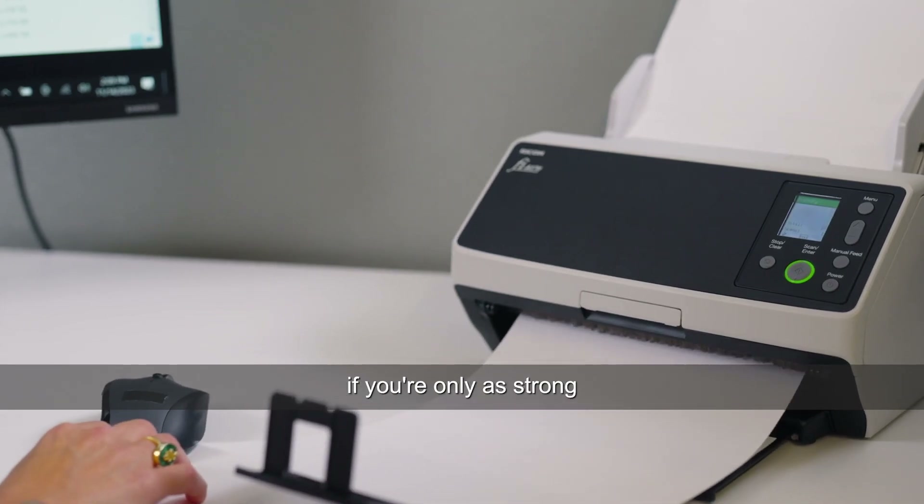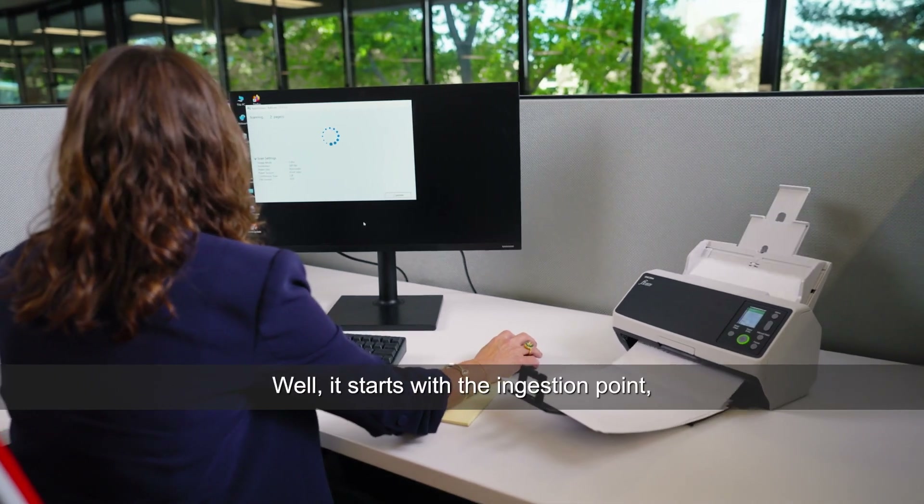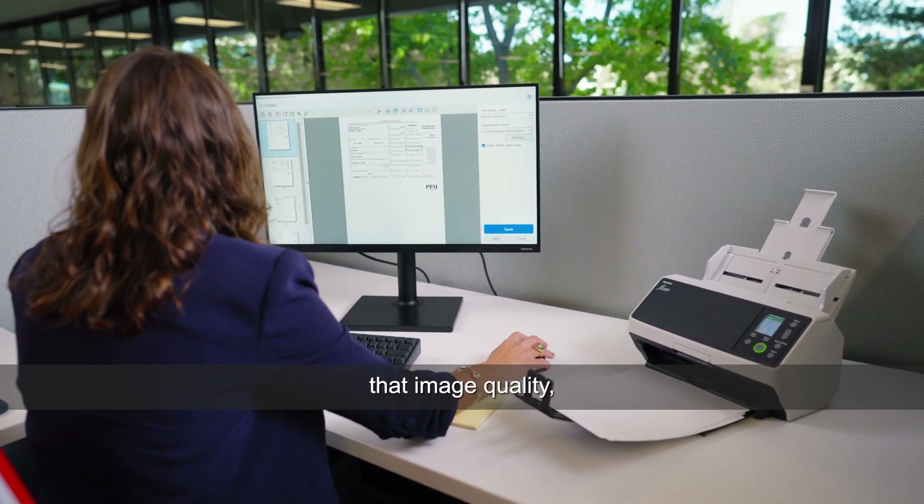When you think about digitizing and workflow, you're only as strong as your weakest link — and it starts with the ingestion point, which is that image quality.